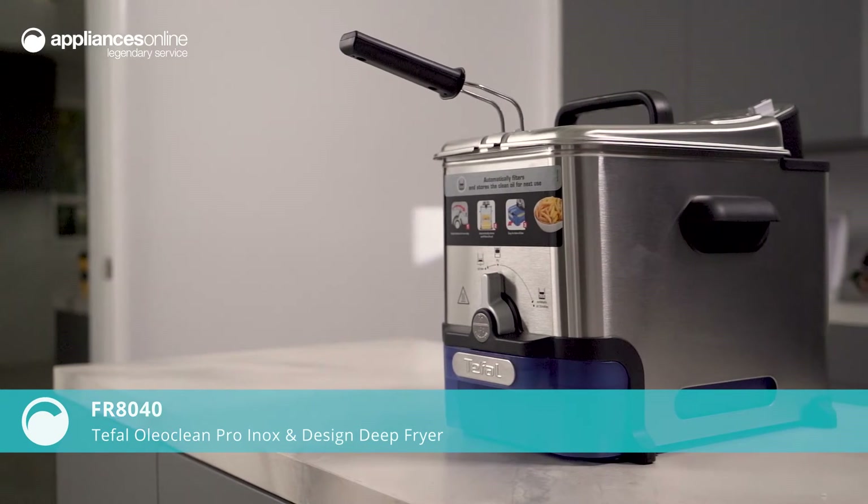From fish and chips to deep-fried ice cream, enjoy deliciously crispy deep-fried food in the comfort of your own home with the Tefal OleoClean Pro Deep Fryer.